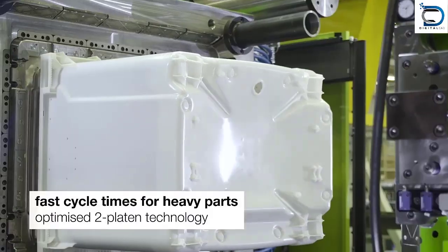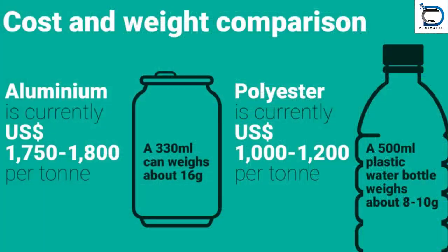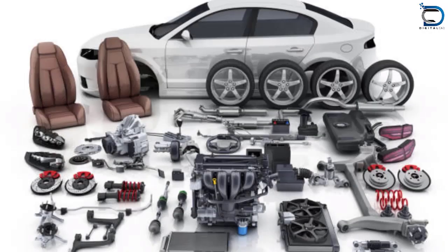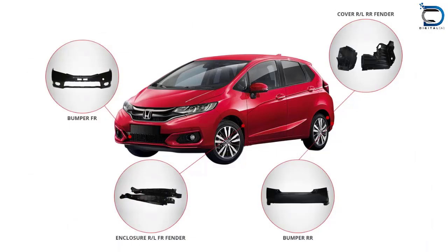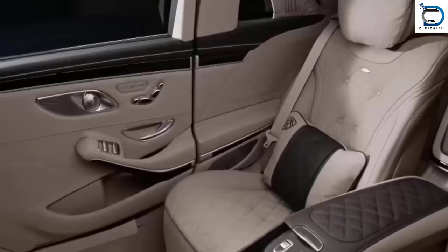Plastic is a versatile material that can be molded into any shape and size. It is lightweight, durable, and has excellent aesthetic appeal. Plastic product design plays a crucial role in the automotive industry — it involves designing and manufacturing plastic components that can be used in cars.